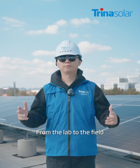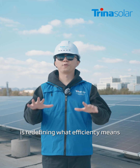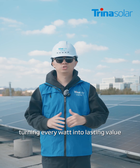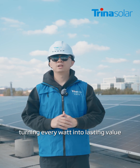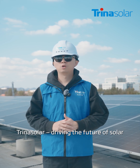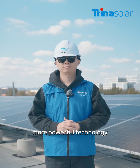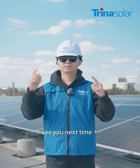From the lab to the field, TrinaSolar's Vortex iTopCon Ultra is a redefining efficient means, turning every watt into lasting value for our partners. TrinaSolar — proving the future of solar with smart, more powerful technology. This is Garrick; see you next time.